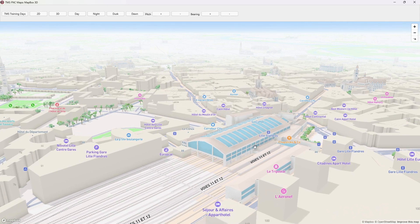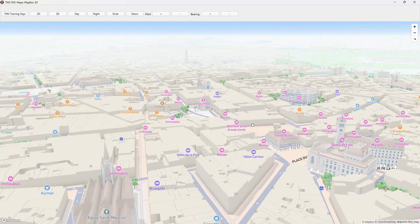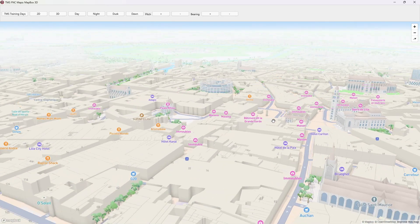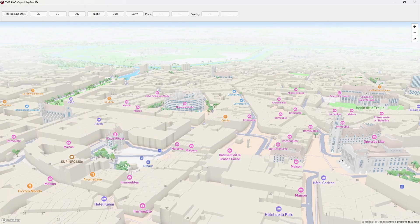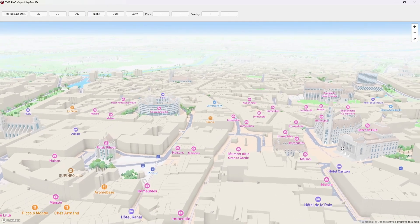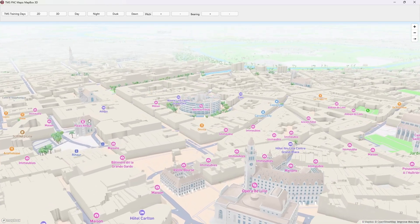Traveling or walking a bit further, you can see here the city center of Lille where you can see old historic buildings like the mayor's office of Lille, the opera house of Lille, and here you have another historic monument for World War II in the center of Lille.